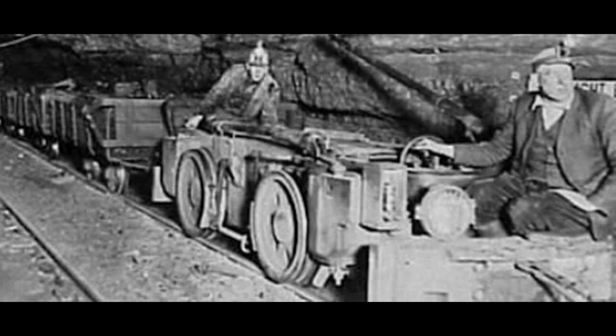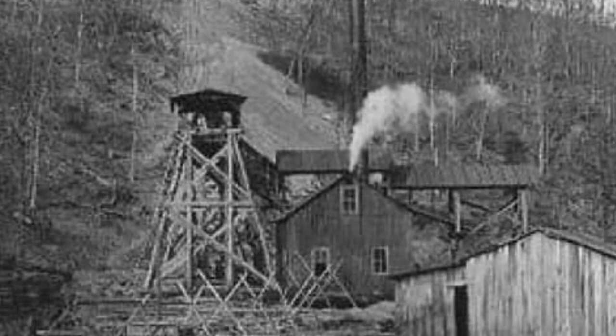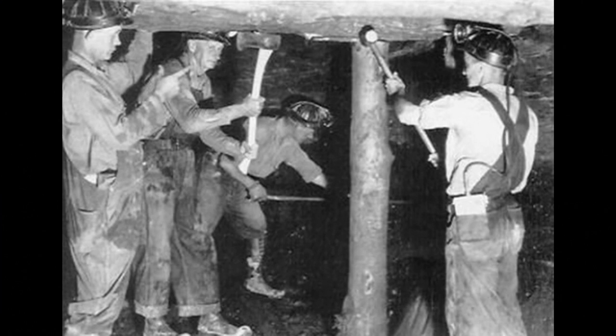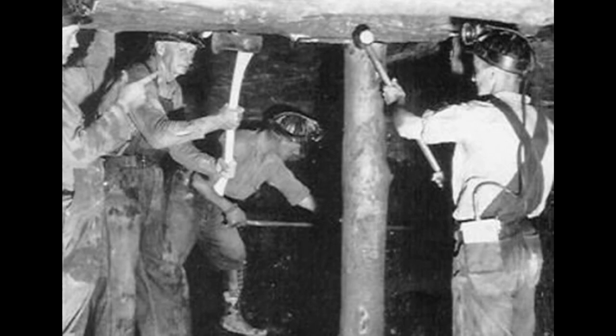They'd haul them out to the tipple and dump them into the ore bin, and they'd separate the rock out of the coal. As they got a little more modern, they began to wash the coal to separate the big from the small. Now as they advanced in the mines, they used timbers — they timbered anywhere they could or set cribs.